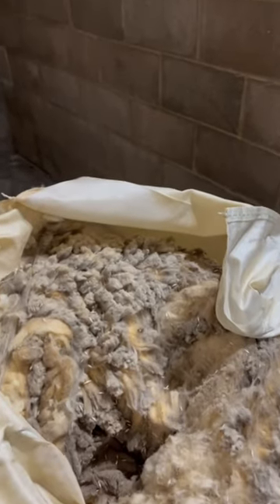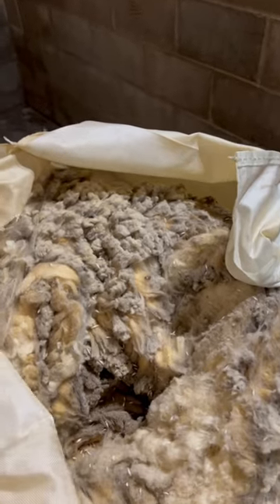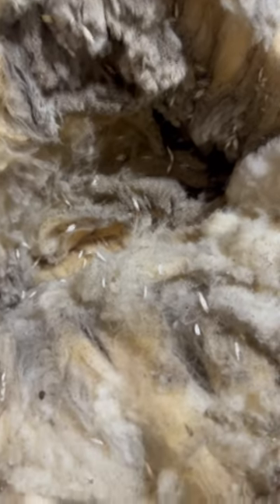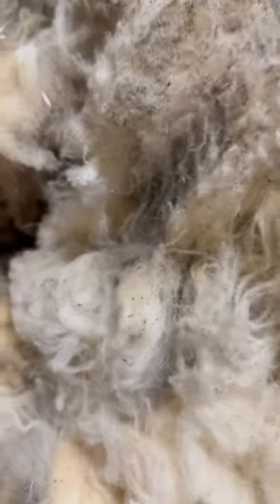Hello everyone, I am working in the mill tonight and I wanted to show you something I just discovered towards the bottom of a bale of carmel that we have here. If you've never seen this, this is a massive wool moth infestation. This was deep inside the bale.